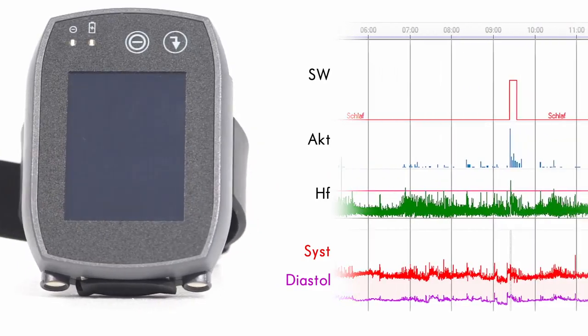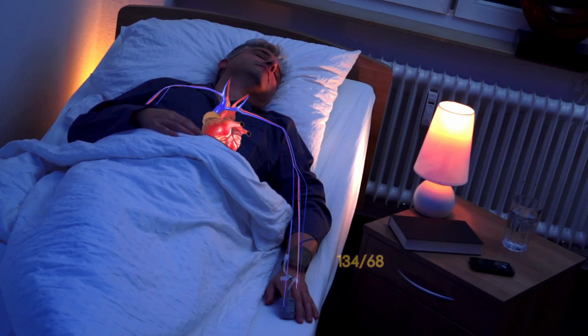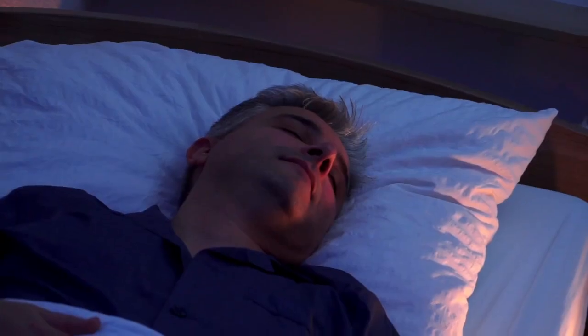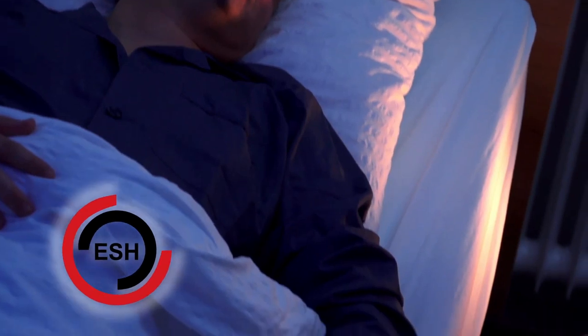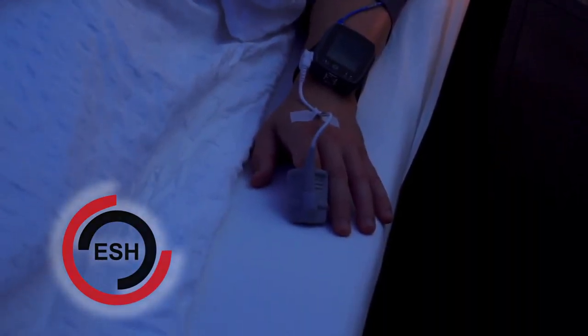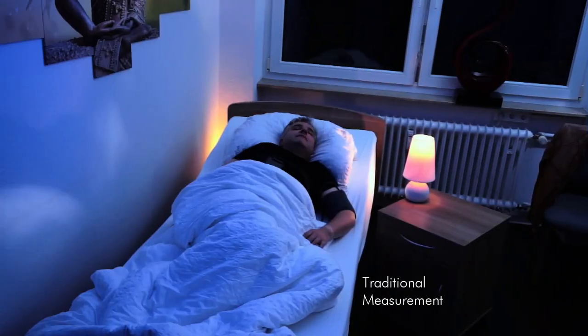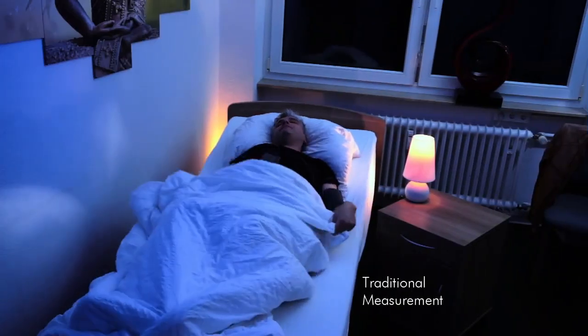PTT measures the time it takes for a pulse wave to travel from the heart to the patient's fingertip. It is recorded with an ECG and a finger clip. This patented method has been validated according to the international protocol of the European Society of Hypertension. Measurement is completely non-reactive as it works without a cuff.